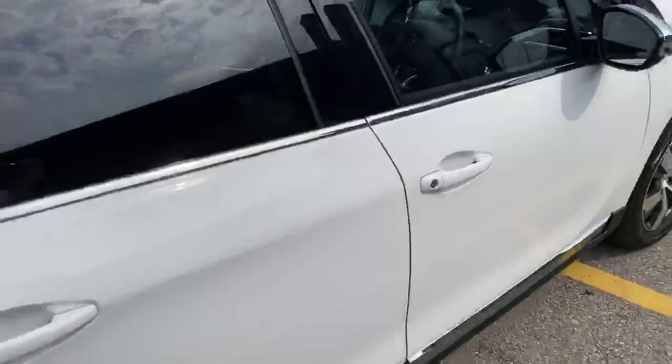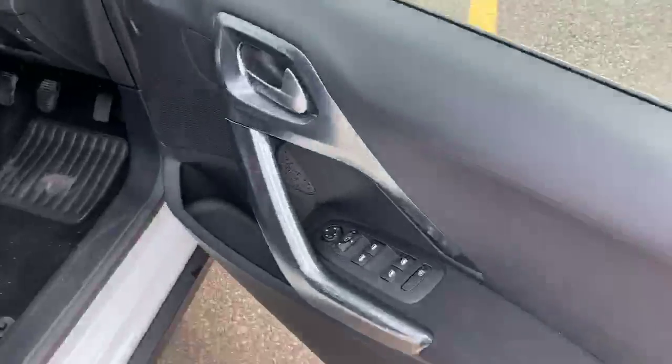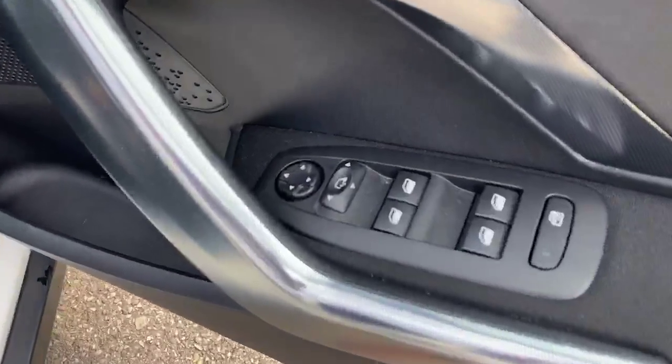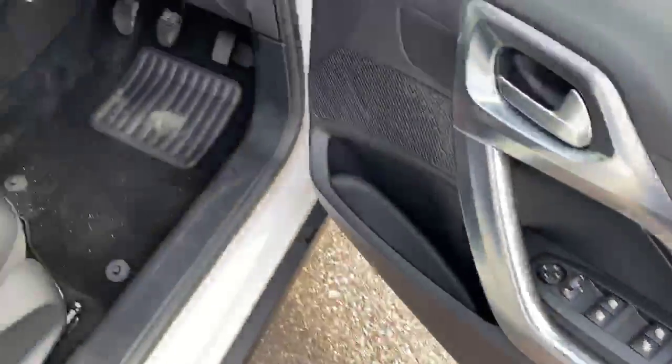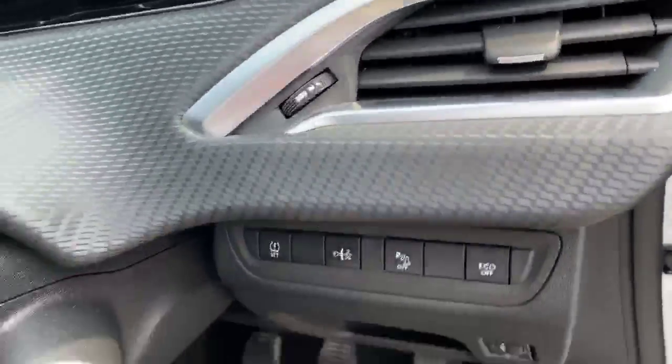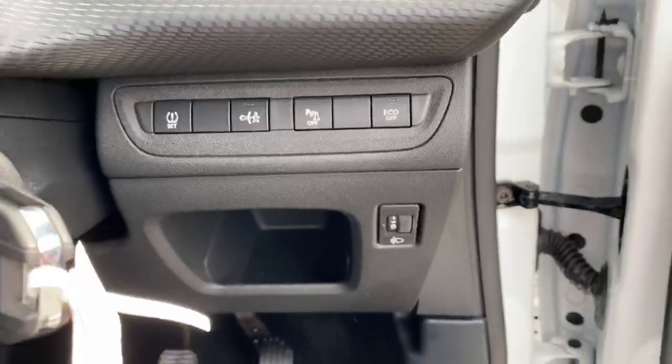Going into the driver's seat, on the door is your electrical mirror adjusters and windows with window lock. You also have some driving controls and headlight adjustment.